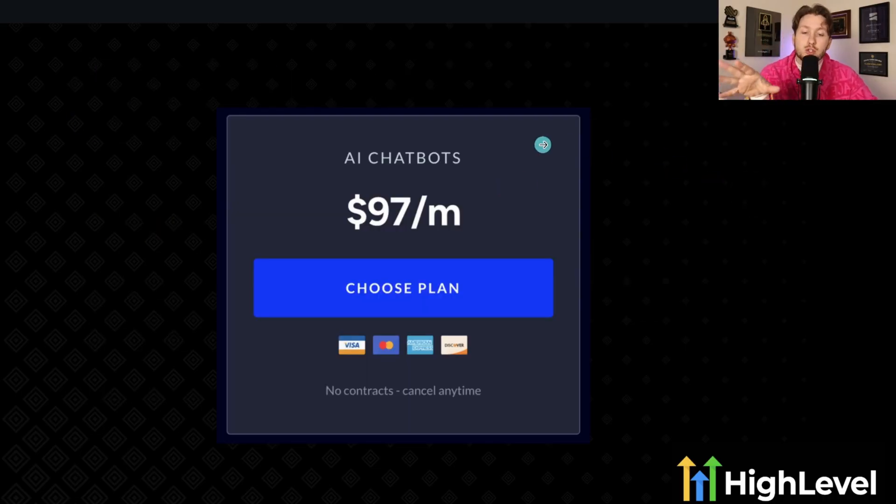What I recommend for pricing: start AI chatbots at $97 per month. You can go lower or higher, but this is a good price for a basic plan that's not a lot of work to fulfill.